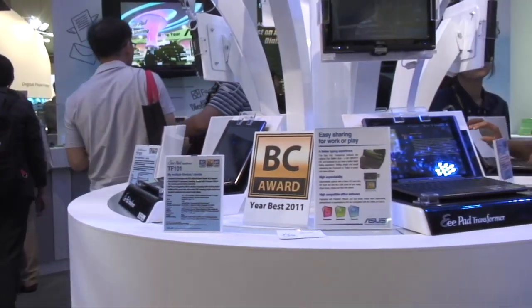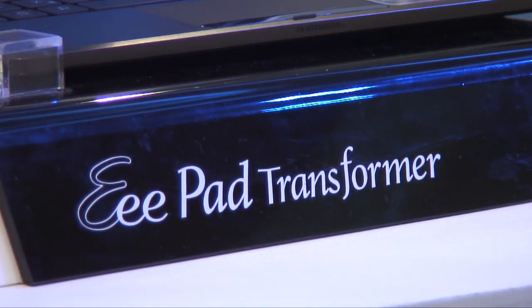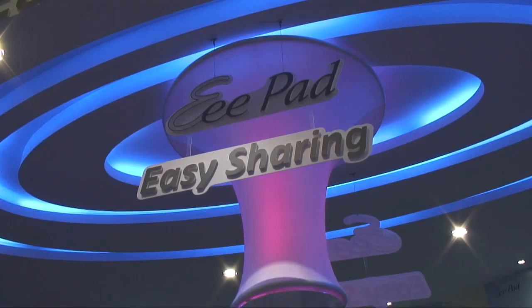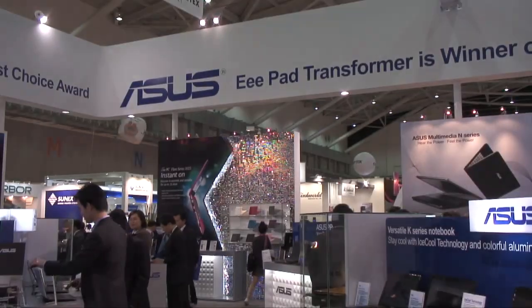Finally, over to the large e-pad display where ASUS was showing off its newest transformer tablets featuring the latest Android 3.1 software. The e-pad transformer was also awarded the best choice and best design awards by Tetra for Computex 2011.